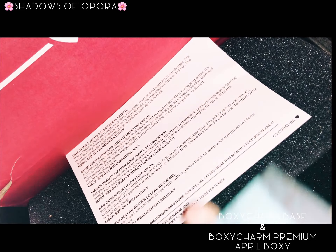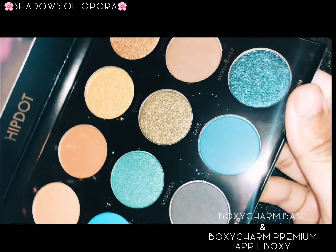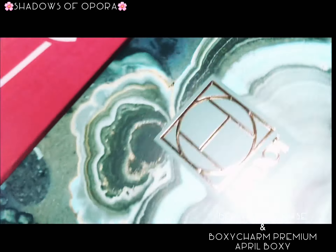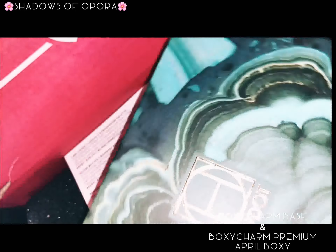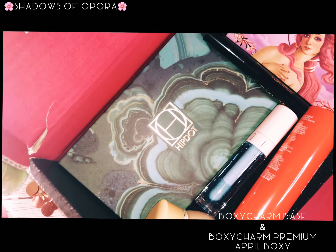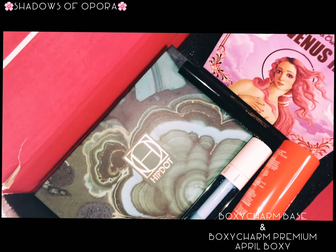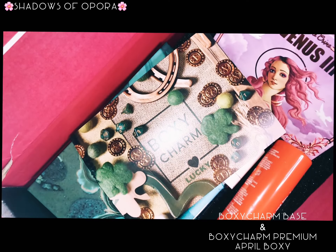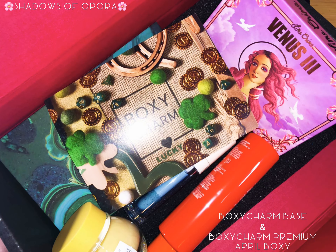The next item actually came with the box but wasn't on the list — it's a bonus eyeshadow palette. It's really beautiful and I'm loving it. You can see how I organized the box and how I got the BoxyCharm premium box laid out.